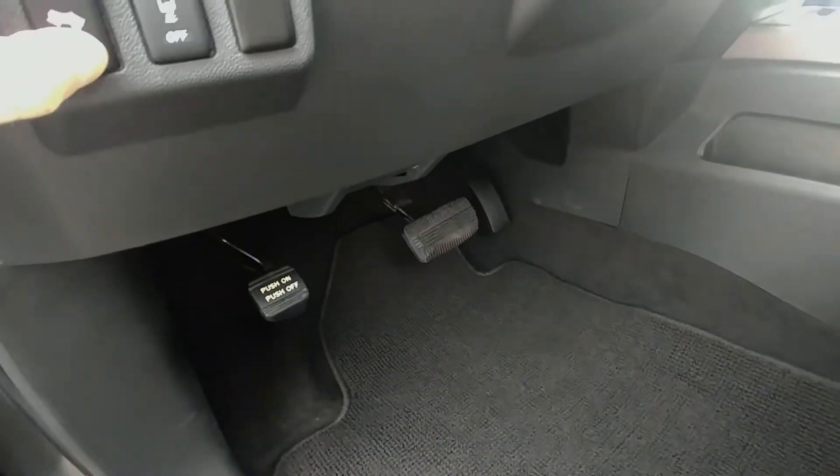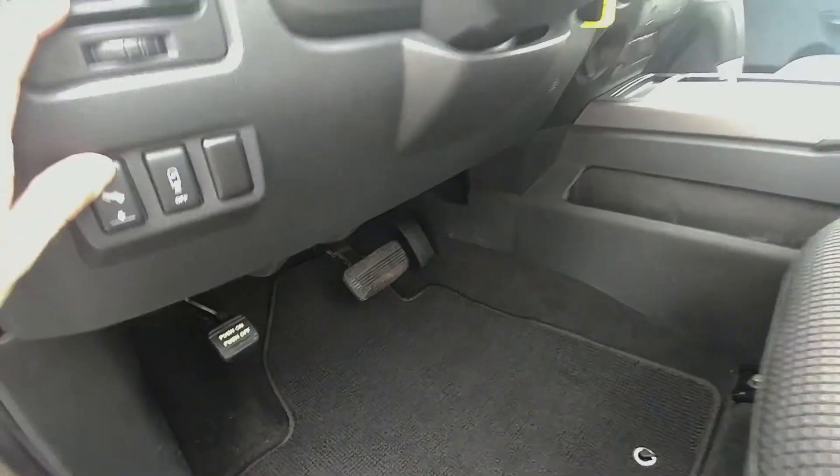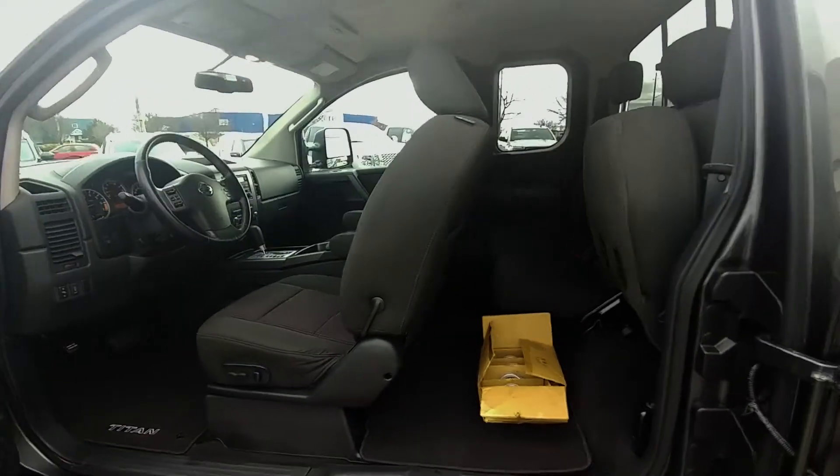One thing I forgot to show you — it's got power pedals. You can see them moving up and back there. So if you've got longer legs, shorter legs, longer arms — doesn't matter. You get the power seat adjusted and then get your pedals adjusted, and she's good to go.